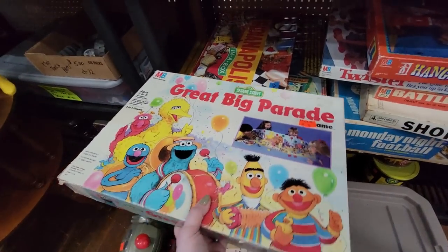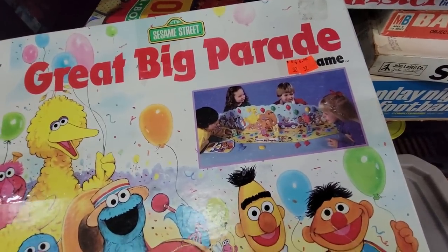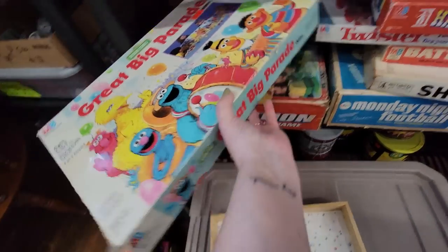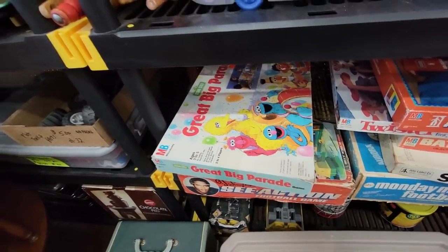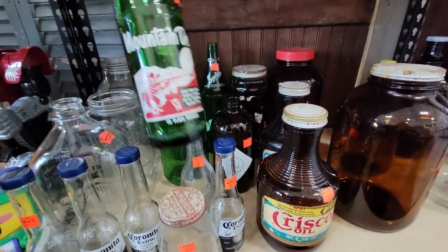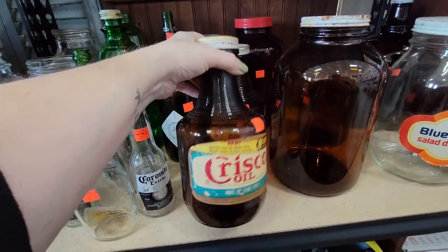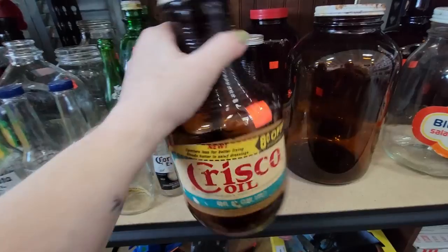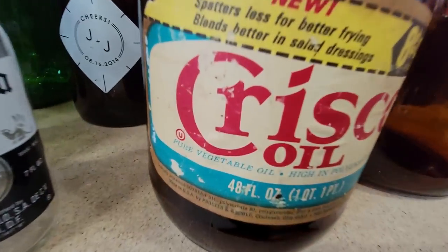This one's fun — The Great Big Parade, $8, almost like a Candyland game. Mountain Dew — it'll tickle your innards. Look at this old Crisco — oh this is the oil. I didn't even realize that Crisco came in an amber bottle, but I guess that's the Crisco oil.